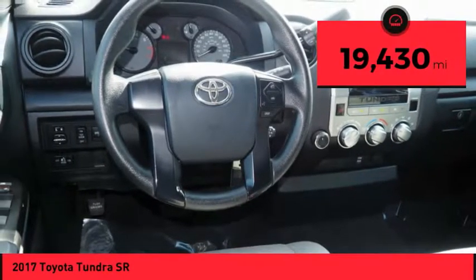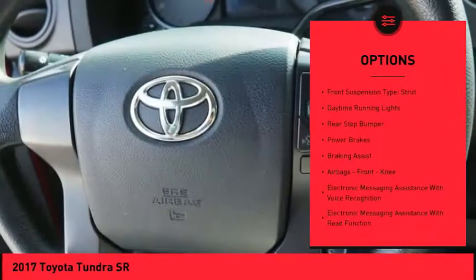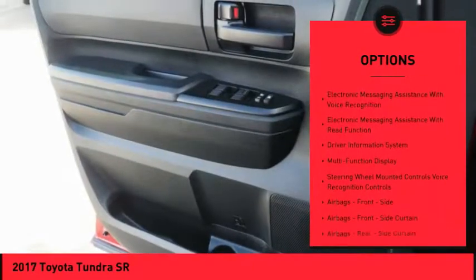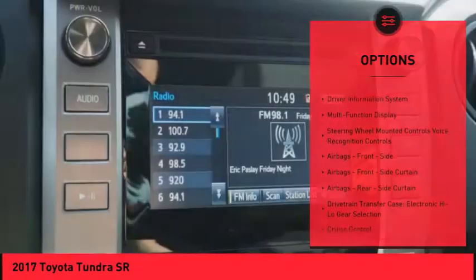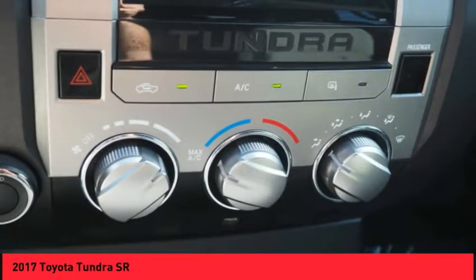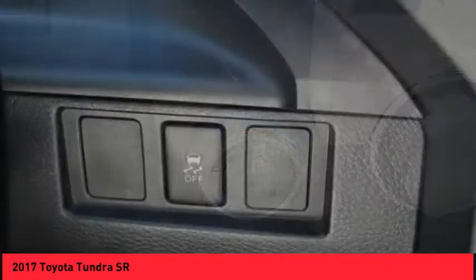Here are some of this vehicle's great options: traction control, stability control, front suspension type double wishbones, front suspension type strut, daytime running lights, rear step bumper, power brakes, braking assist, airbags, front knee airbags, and electronic messaging assistance with voice recognition.